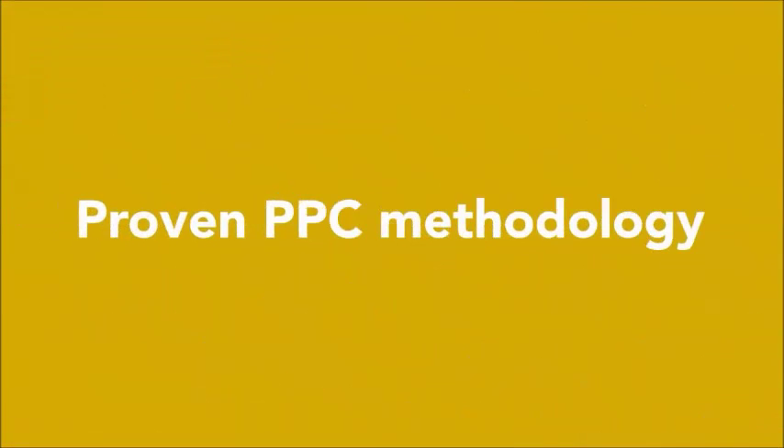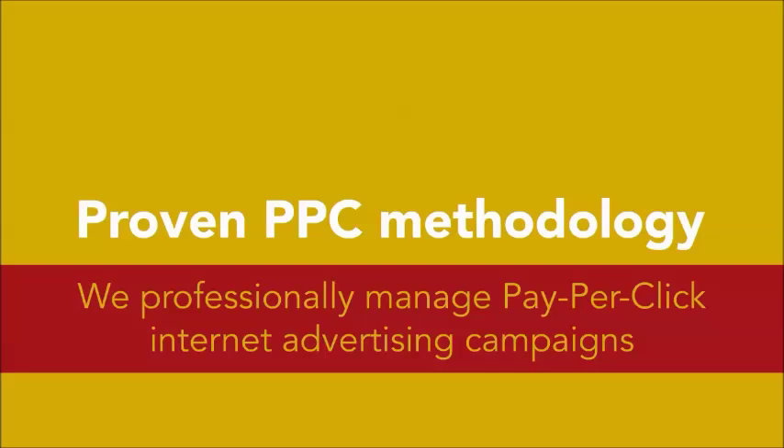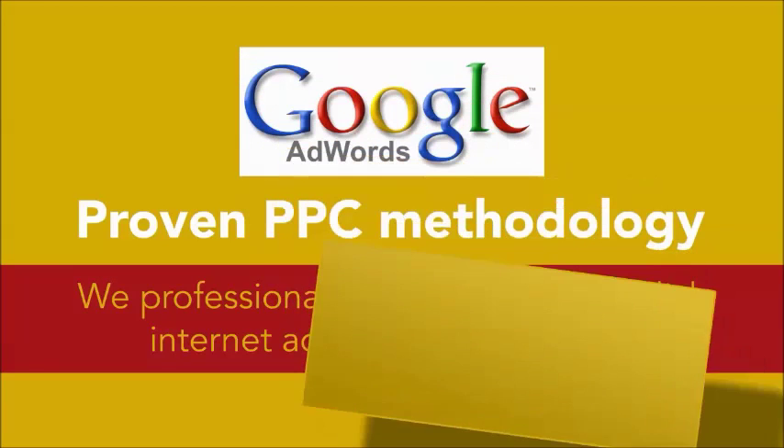Following our proven PPC methodology, we professionally manage pay-per-click internet advertising campaigns with Google AdWords.